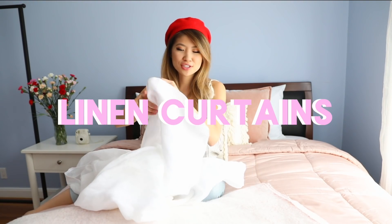I have these linen curtains that I just picked up, and I think they'd be really nice for spring and summer time because they're so airy and let in a lot of light.